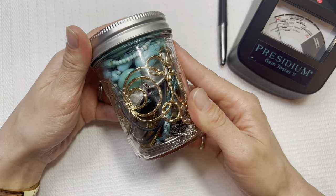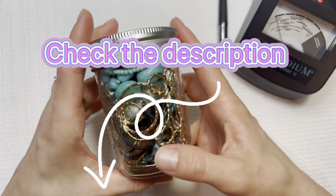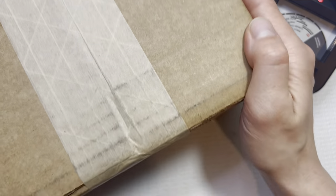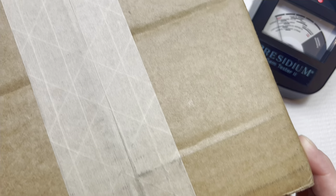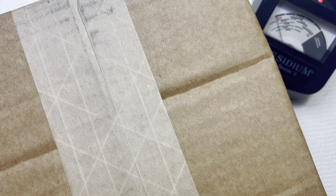If you are interested in this giveaway, be sure to check the description below where you can see how to enter to win. And this week we have a lovely Goodwill blue box. This blue box is from Greensboro, North Carolina. I want to say I usually do fairly good for Greensboro.